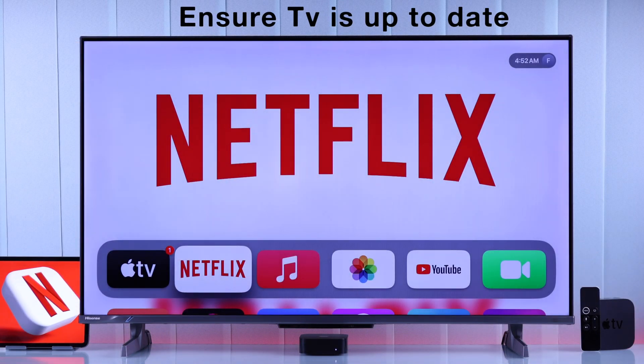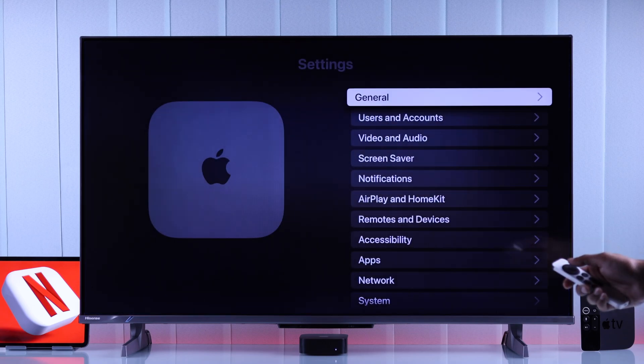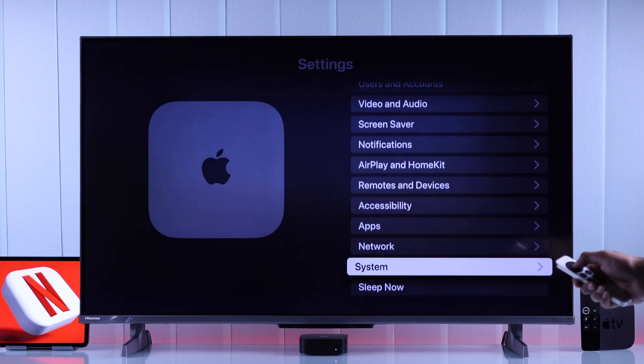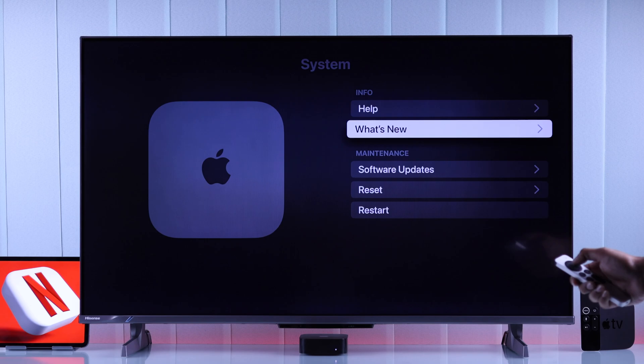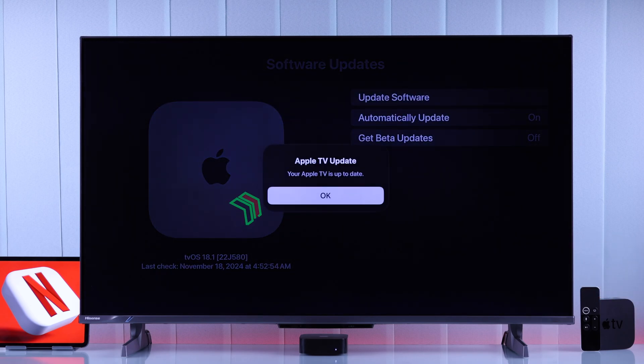If the problem persists, then this can happen if your TV is running on outdated software. To check that, from the home screen open Settings, then go down to System, and Software Update. Click on 'Update Software' to check for the latest update.